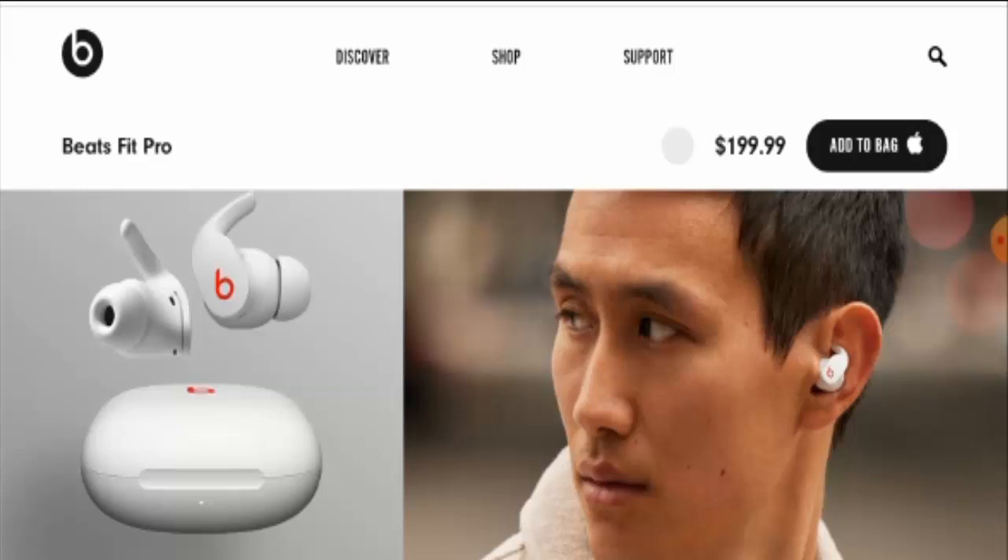First of all, we are going to talk about what kind of product this is. As you can see, this is the real image of the product. After checking the product, we have found out that this is a wireless earbud, and the price of this product is $199.99. The real name of this product is Beats Fit Pro.